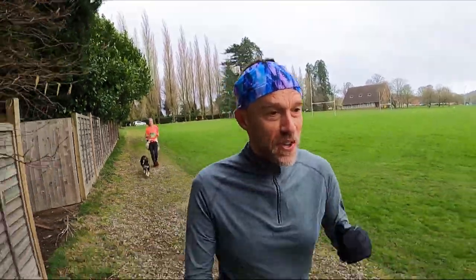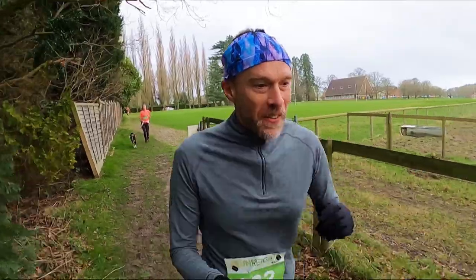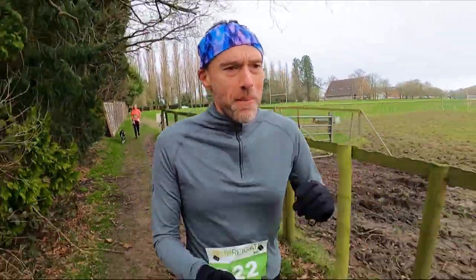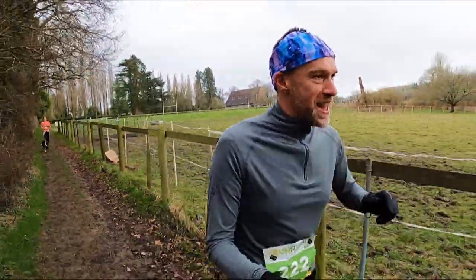Okay, that hill wasn't too bad at all the first time round. We'll see if it gets any harder the second time round, but we're at the top of it now. I think we're in the muddiest section now, alongside where they ride horses in there.